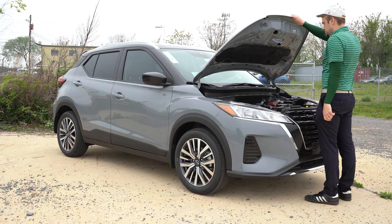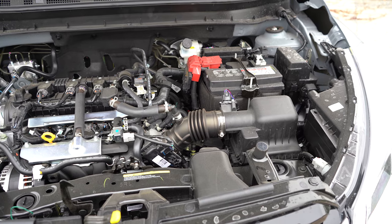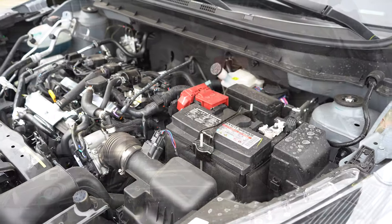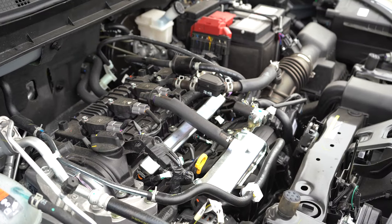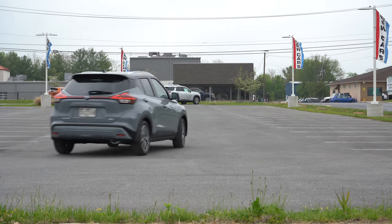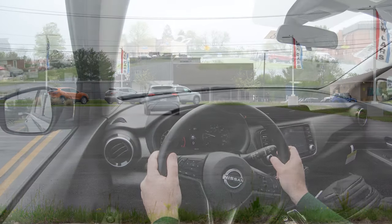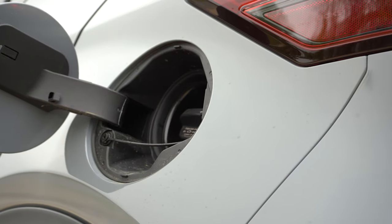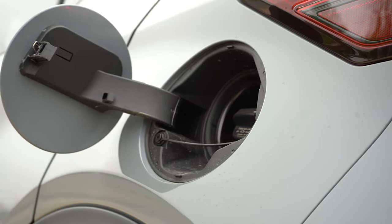Regardless of trim level, the powertrain is the same across the board. Powering this is a 1.6-liter naturally aspirated inline four-cylinder putting out 122 horsepower at 6,300 RPM and 114 pound-feet of torque at 4,000 RPM, with power sent to the front wheels. The 0-to-60 time comes in at approximately 10.1 seconds according to Motor Trend. MPG numbers come in at 31 city and 36 highway on regular unleaded fuel.